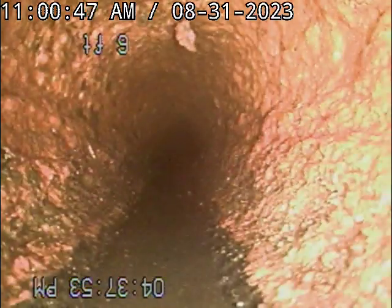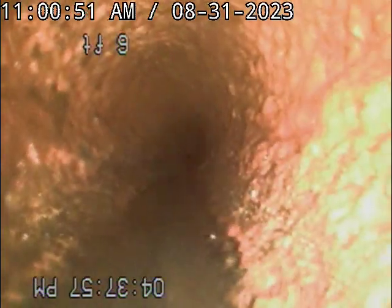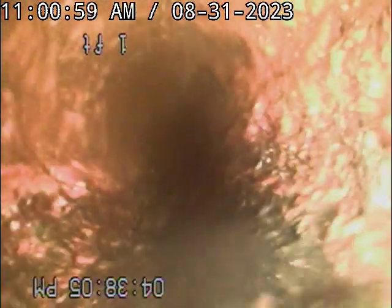Auburn Hills. We found that flooded with the pumps. Cast iron. Let me show you what it looks like.